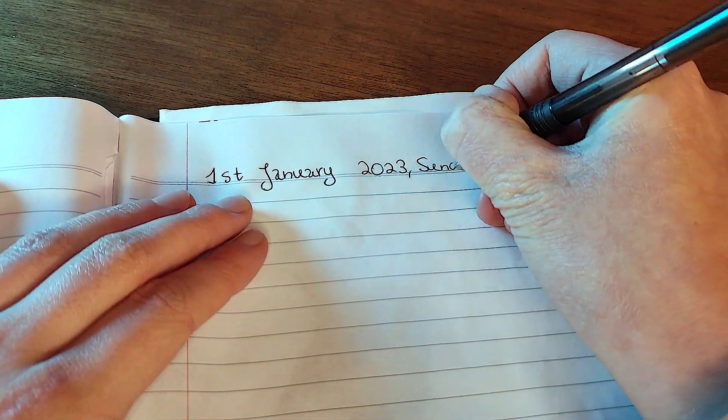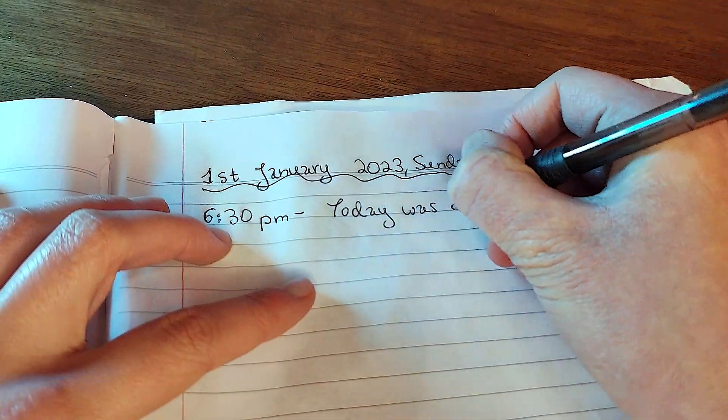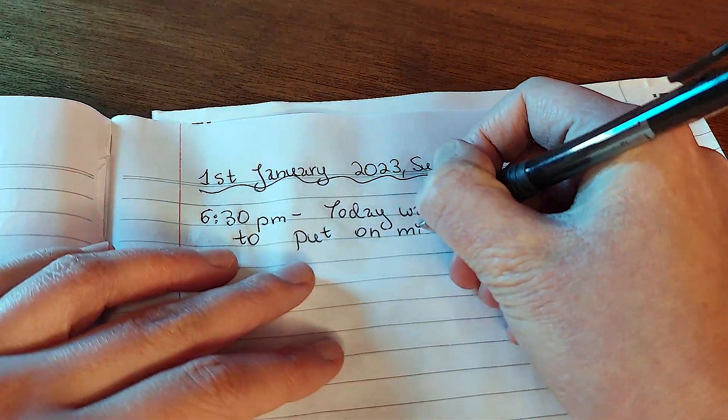So we have our materials, but how do you start your entry? We all know that you begin by writing the date on the top of the page to know exactly when the entry was written. For more context, you can also add the time beside the paragraph you write, especially if you write a few times a day.